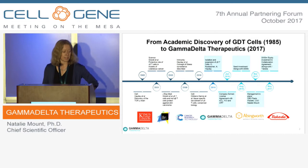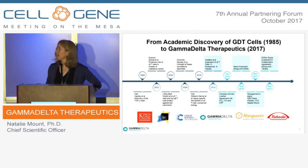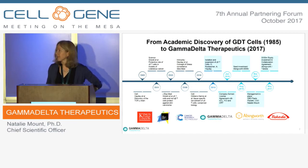Since Adrian first described these cells, over the next 20 years people started to understand more about them. He actually discovered them just from a cloning perspective, so no one really knew what their function was. But studies over the next 20 years started to show that they have a very important protective role, particularly in protecting against cutaneous cancer and skin carcinomas.